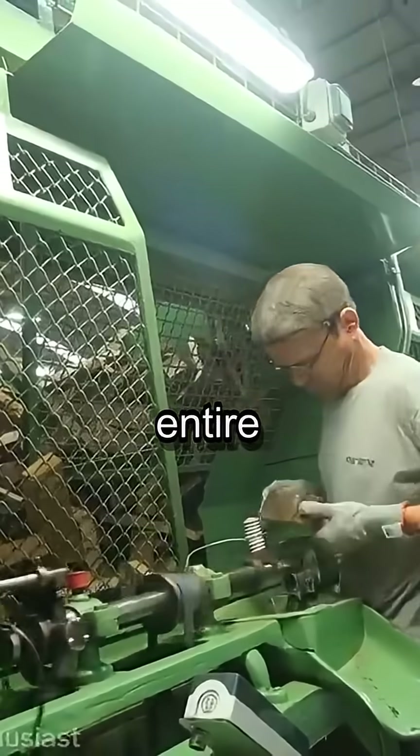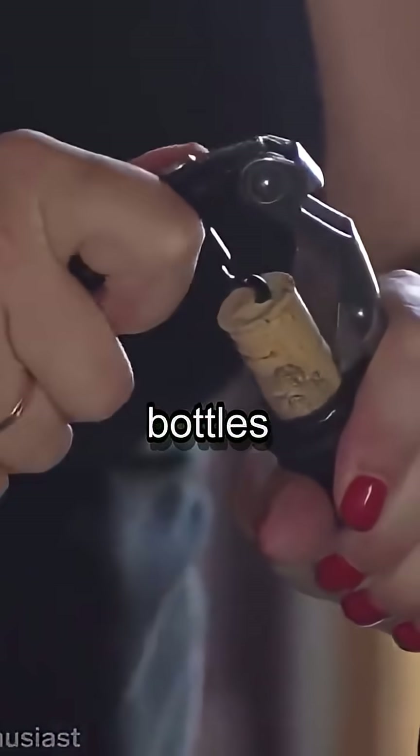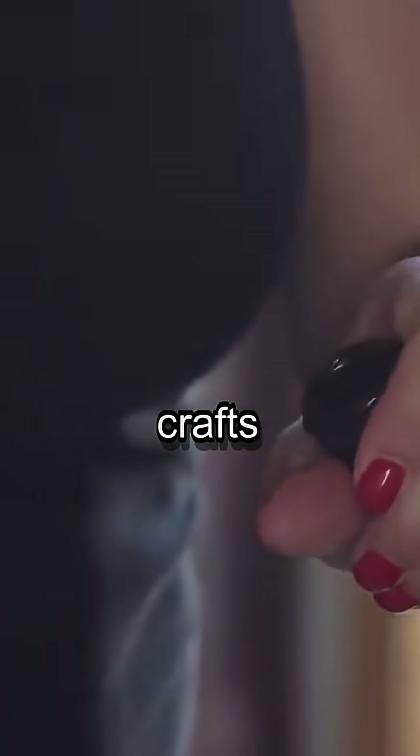Just two decades ago, the entire cork industry faced collapse. A destructive fungus known as cork taint ruined millions of bottles of wine, threatening this ancient craft with extinction.